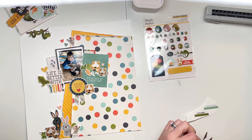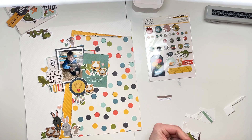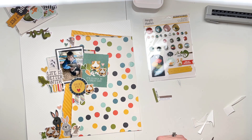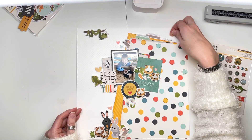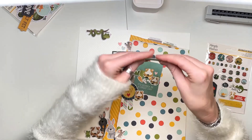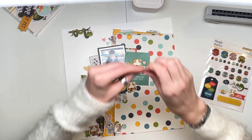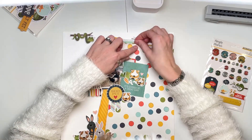I wanted to add some little word stickers — 'best pet ever,' 'animal lover,' and 'pet lover' — but I wanted to raise them on foam pads. So I've stuck them onto a piece of card first and am poking them into the top layers of the paper. I've also added some detail to the background: using a gray journaling pen, I've outlined some of the spots on the spotty paper with wobbly, imperfect circles offset against the existing ones.